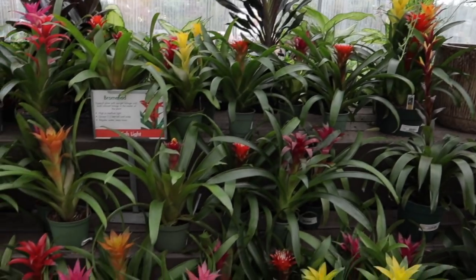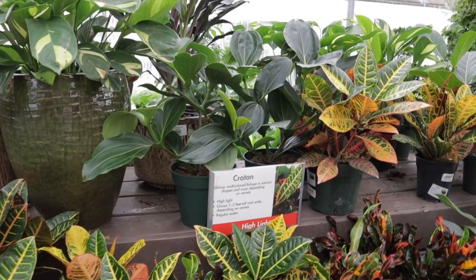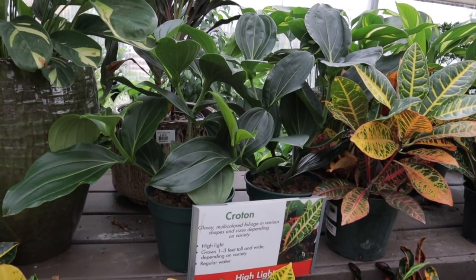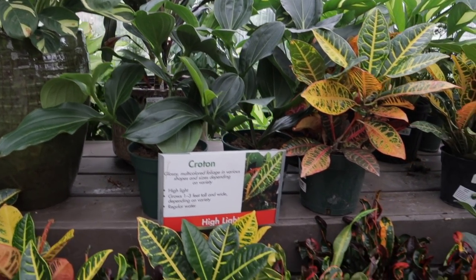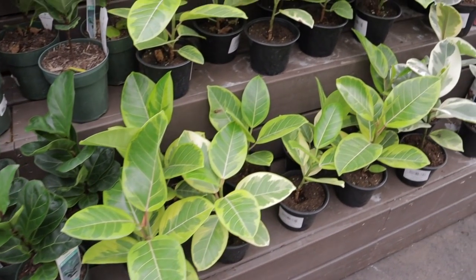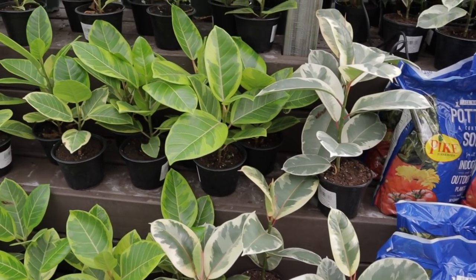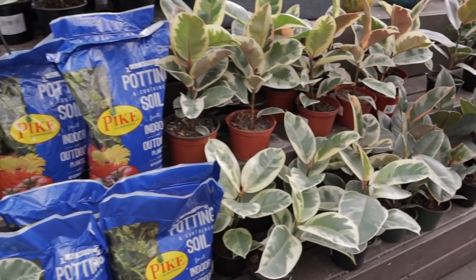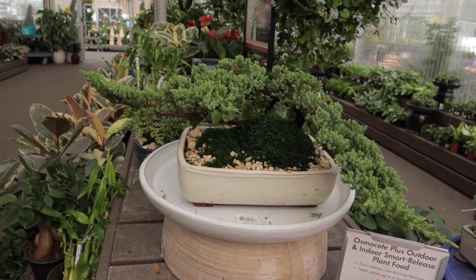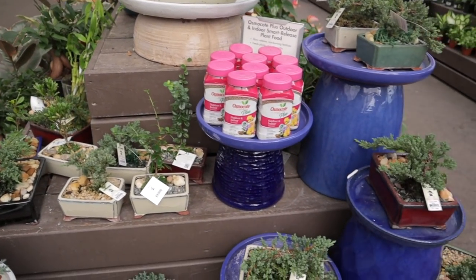More bromeliads, crotins. These are Medinilla — I can never pronounce them, but they have the most beautiful flowers. Ficus Audreys here. Altissima. Tenekes at $20, Altissimas also $20. This bonsai is beautiful — wow. I've been considering getting one, so pretty.